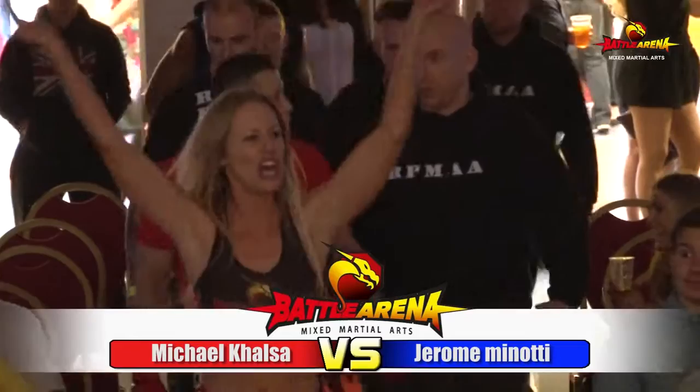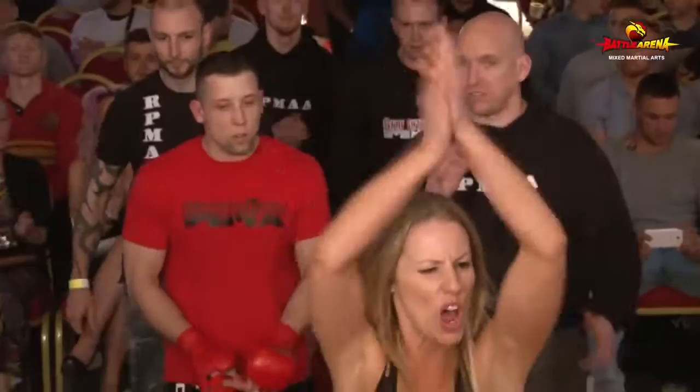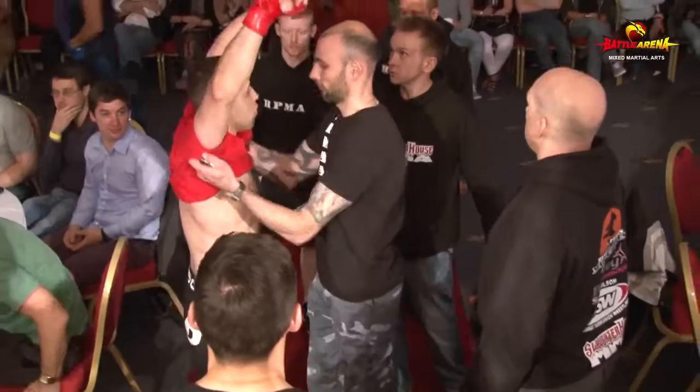Here we are after the break, back to the action. First fighter coming out is Michael Kulsa of RP MMA. Seems to have a lot of fans here — the RP MMA boys seem to have a big crowd with them. Yeah, big following from the RP MMA guys.